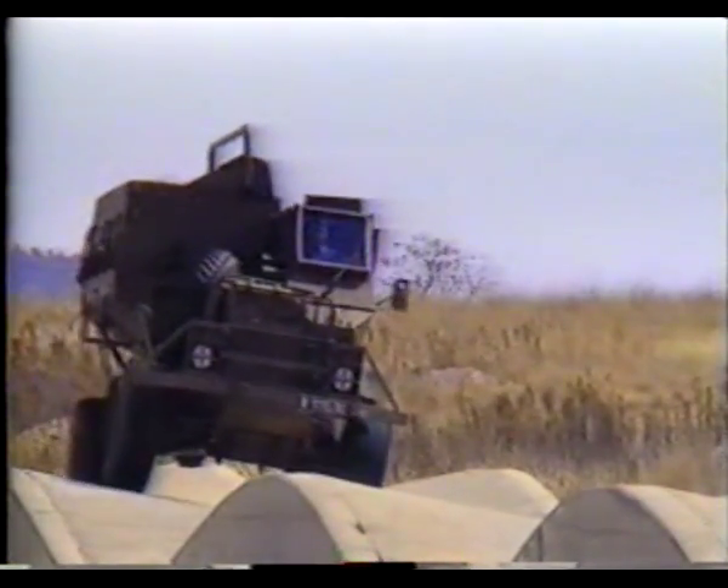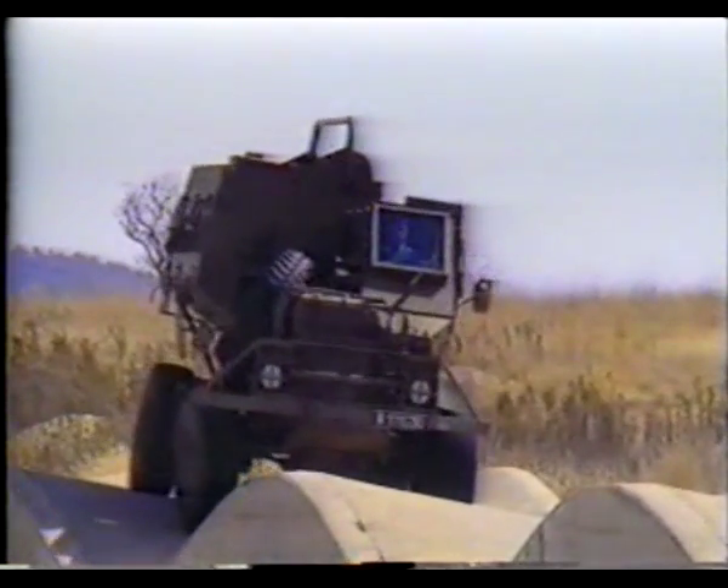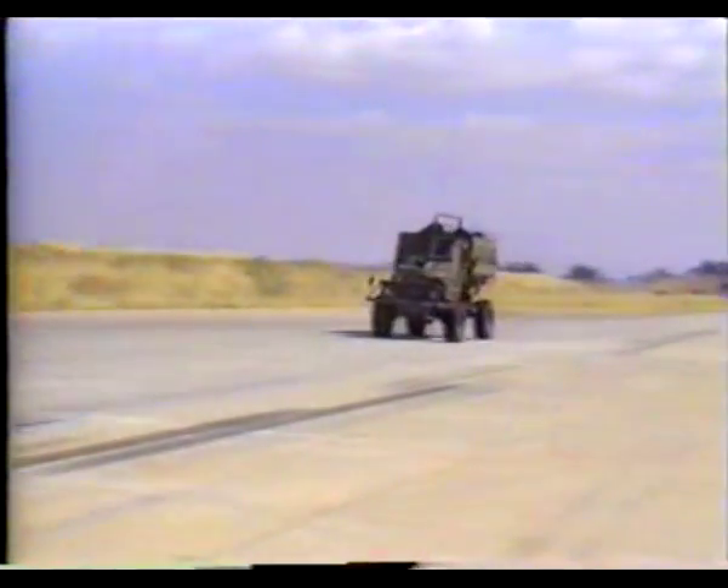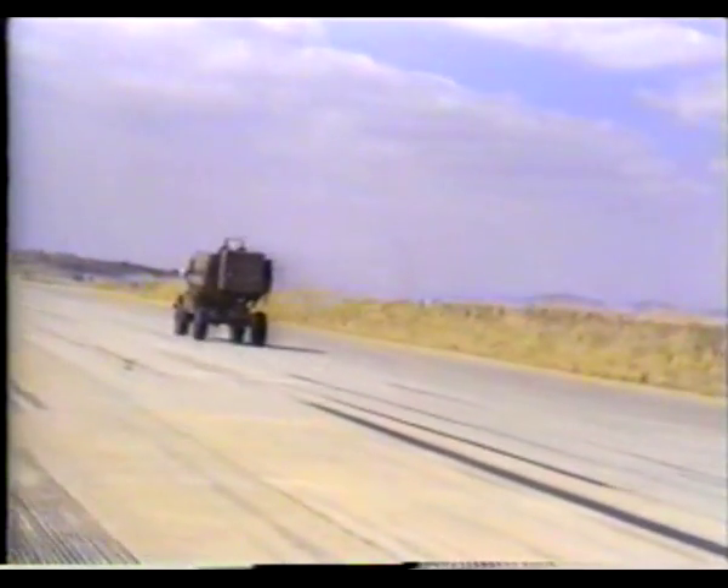There is nothing fancy about these vehicles. They are built from inexpensive automotive components, since ultimately they are expendable. The emphasis is on protecting the troops, not protecting the vehicle.